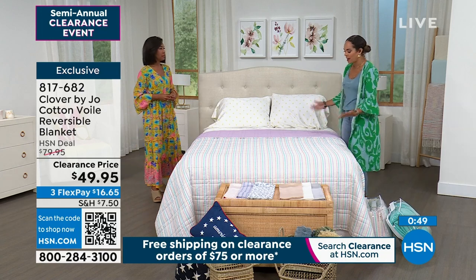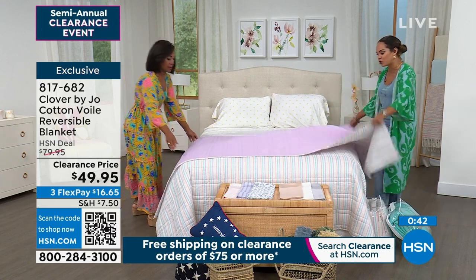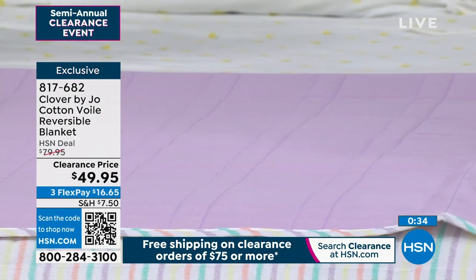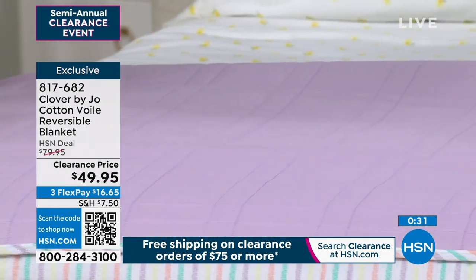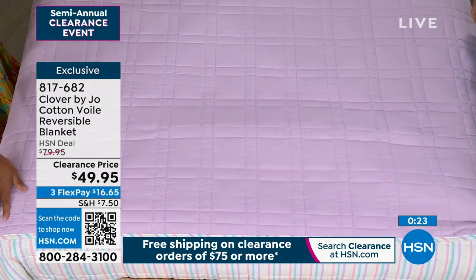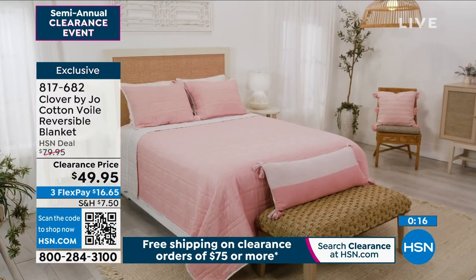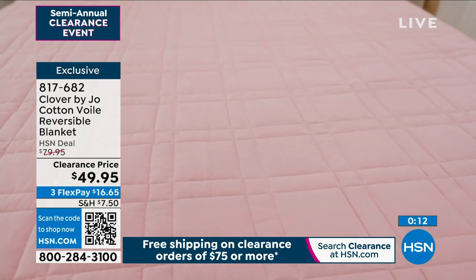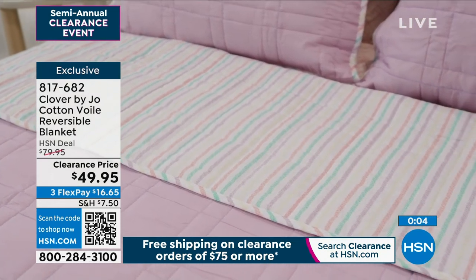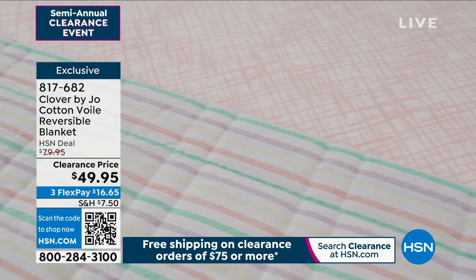Think of where you spend most of your time — in bed. This is the blanket you will love, and your guests will love. Because it is cotton, you machine wash it and tumble dry on low. It has a little bit of weight to knock the chill out of the air, but it's not too heavy. Item number 817-682. Available in lilac, peach, or blue.